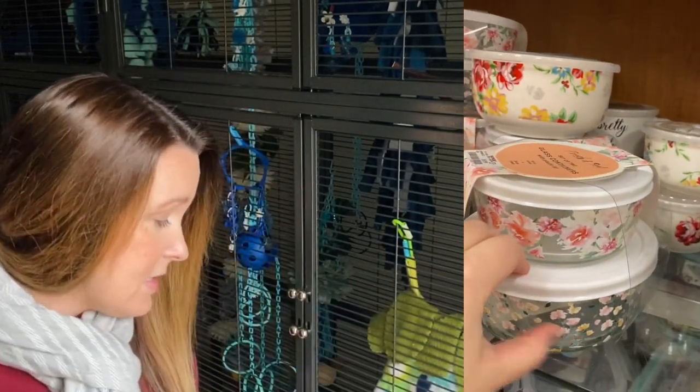Next we have TJ Maxx. TJ Maxx has the cutest storage containers and I love how it's always different. I'll show you a couple of things I've gotten from TJ Maxx in the past. I got a container, the baskets I have underneath my cage, and in the back of my cage I have lots of storage things from TJ Maxx. I've been really happy with their prices and their quality.